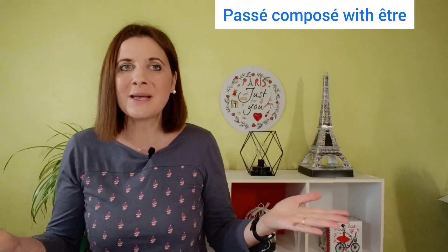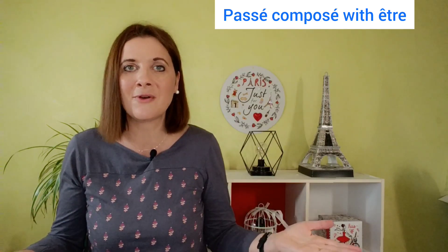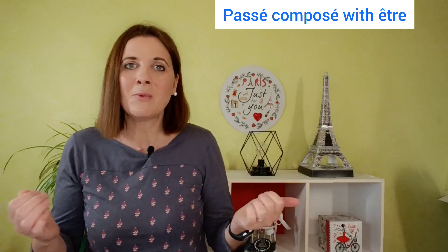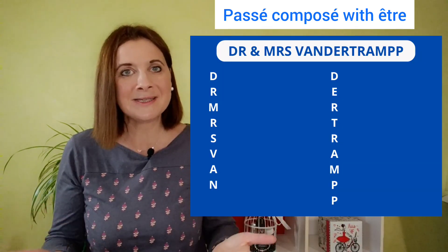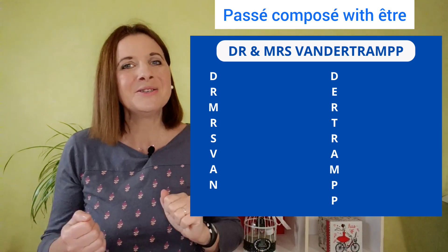About être, the best method is to remember the 17 main verbs that use être in the passé composé. I'll give them to you. We have an easy way to remember them — we use the letters of Dr. and Mrs. Vandertrump with two P.